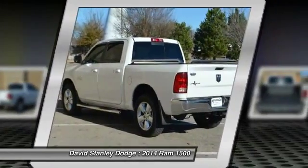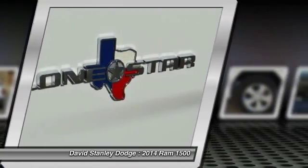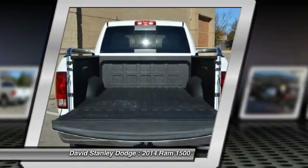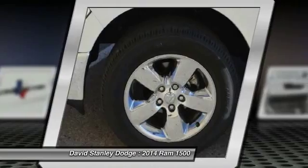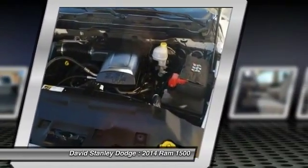Traction control, dual airbags, power steering, front air conditioning, four-wheel disc brakes, center armrest, compass, electronic stability control, power windows, trip computer.